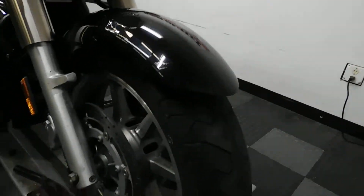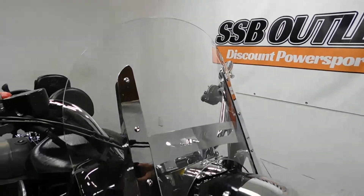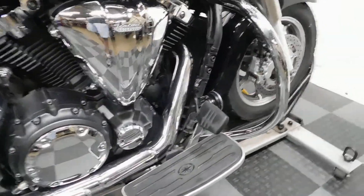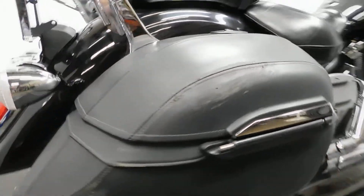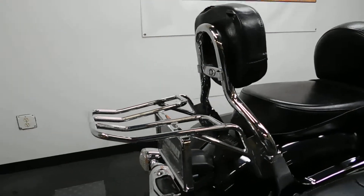This bike has sustained some damage on both sides. Comes with a clear windscreen, highway bars, footboards for the driver, a custom exhaust, leather clad saddlebags, driver's backrest, and a passenger backrest and luggage rack combo.